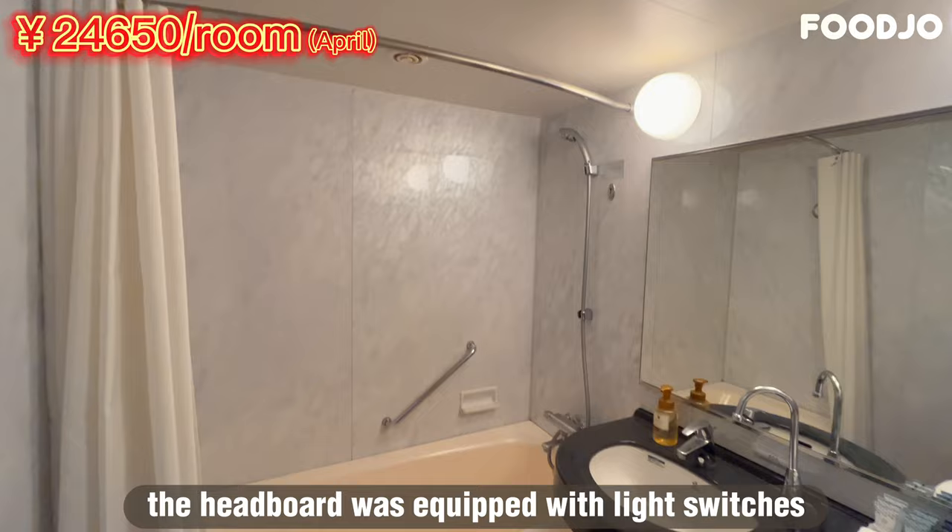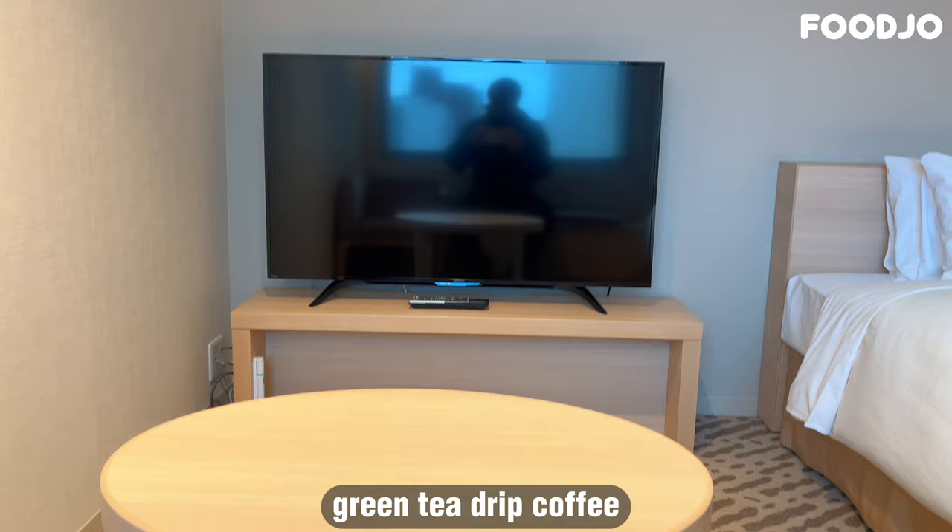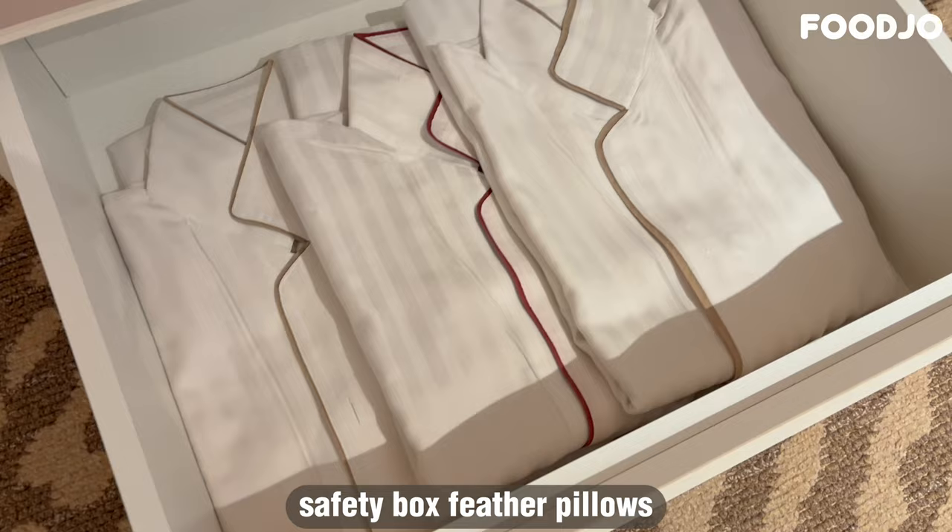The guest room amenities included TV, satellite broadcasting, telephone, free internet connection, electric kettle, green tea, drip coffee, refrigerator, humidified air purifier, safety box, feather pillows, disposable slippers, nightwear, and trouser press.